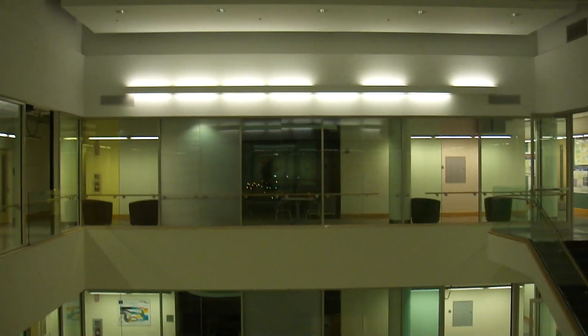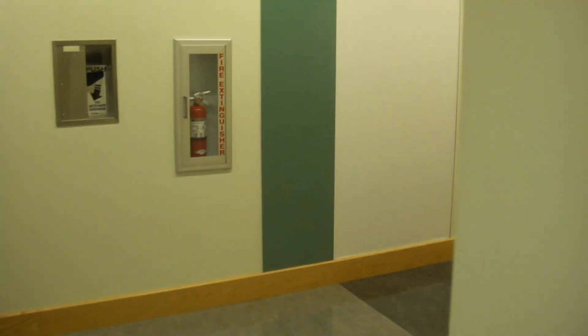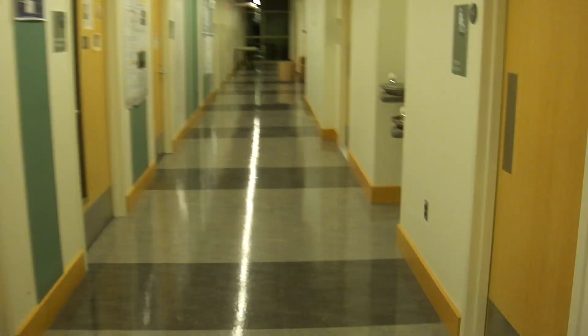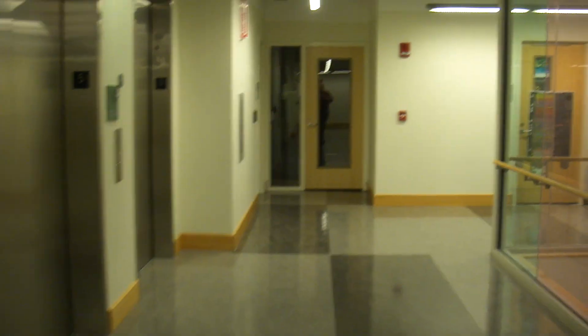You can kind of see the skylights up there. The lounge is over there. I'll show you some other things as we go here. Not a lot I can show you in this place, so it's closed.